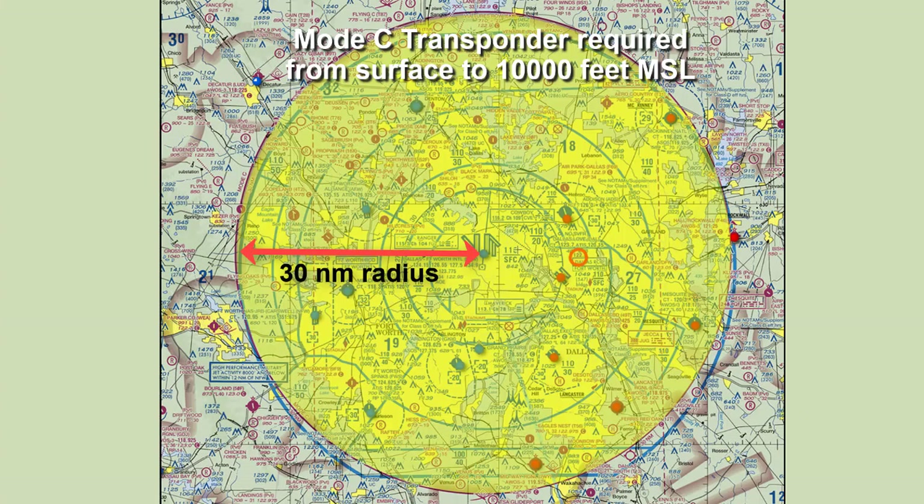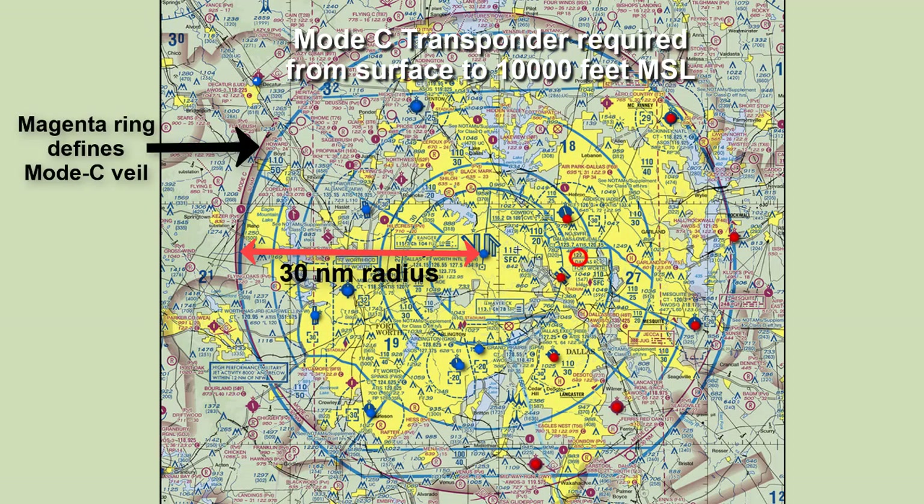There is a 30 nautical mile radius Mode C veil that often surrounds Class B and requires the use of a Mode C transponder, which is also required within Class B airspace. This starts at the surface and extends to 10,000 feet MSL. Above 10,000 feet requires Mode C no matter where you are.